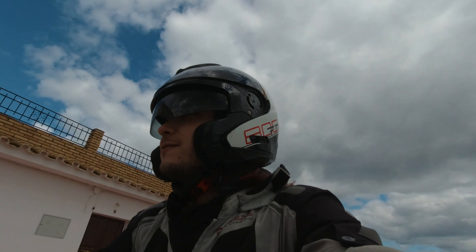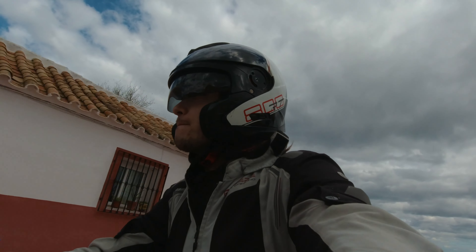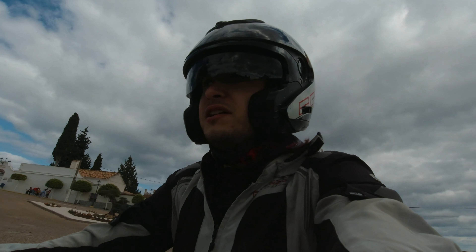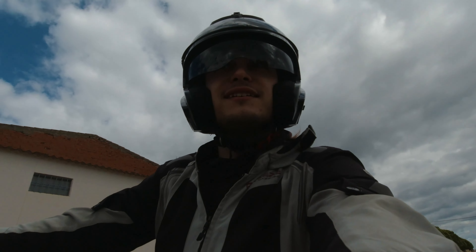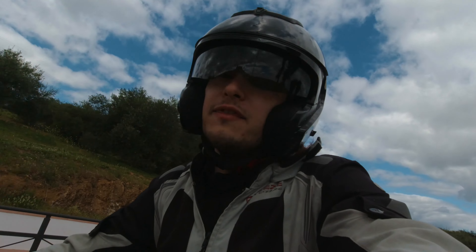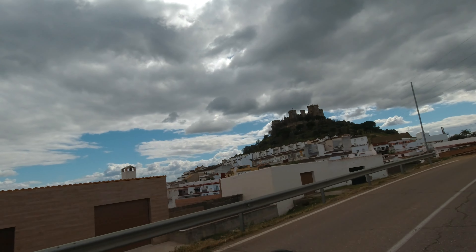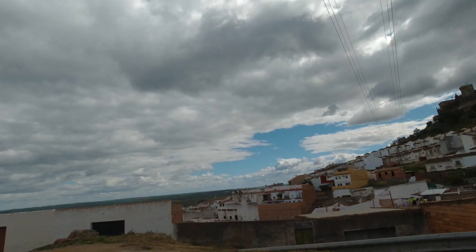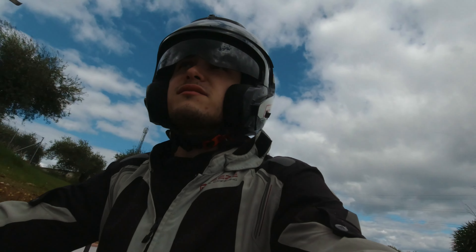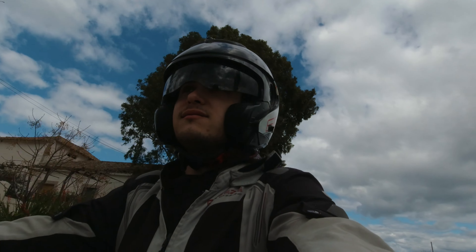Getting closer now, getting to the top of the hill. I've got to say, people are looking at me like I was riding an elephant through the town — maybe it's because they see me talking to my hand, which would be a bit worrying. It has to be here. Castillo de Almodóvar — yes, that is probably it.